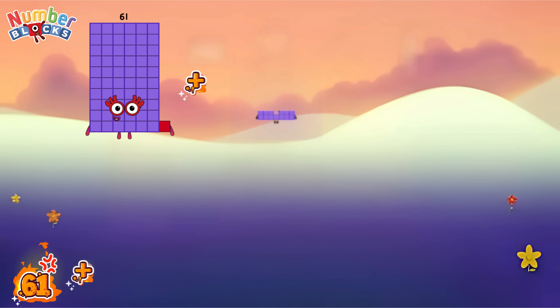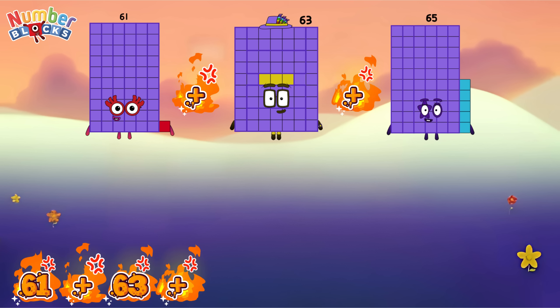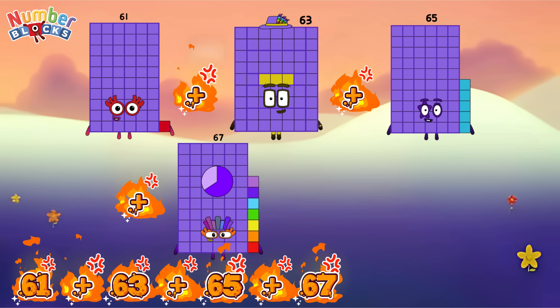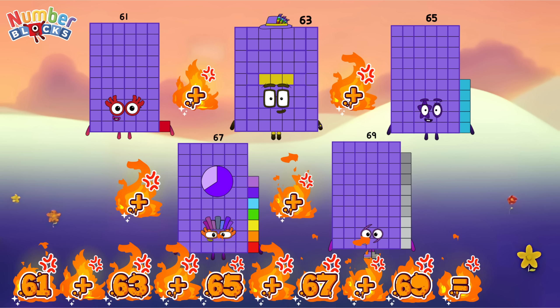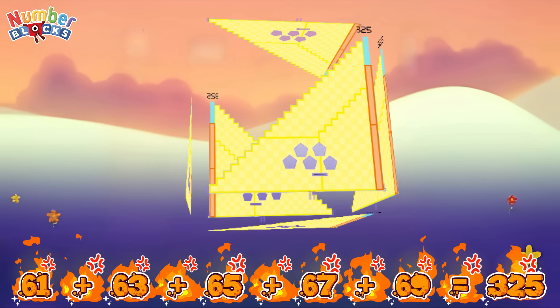Sixty-one plus sixty-three plus sixty-five plus sixty-seven plus sixty-nine is equal to three hundred and twenty-five.